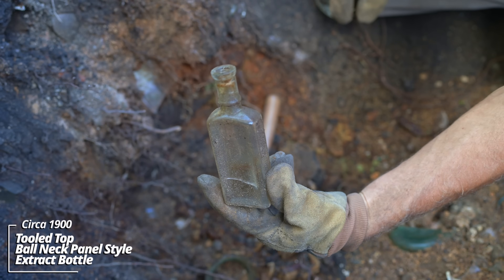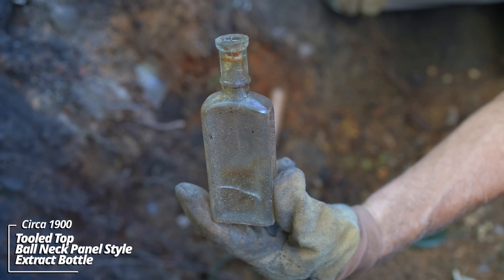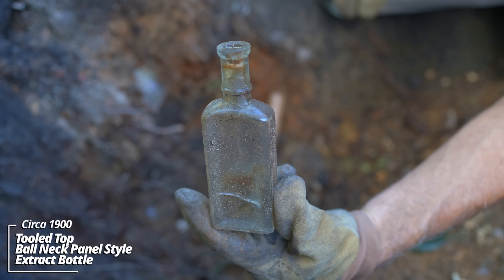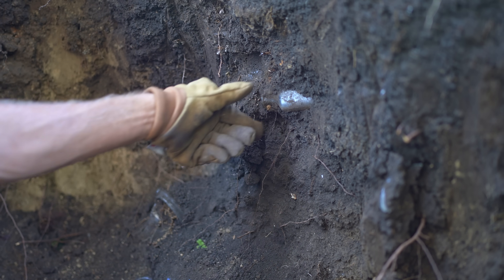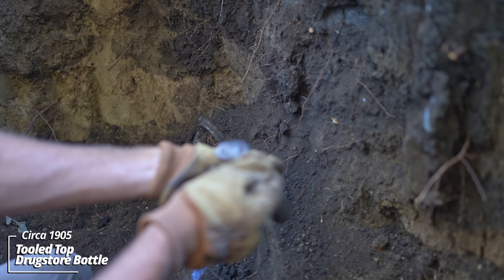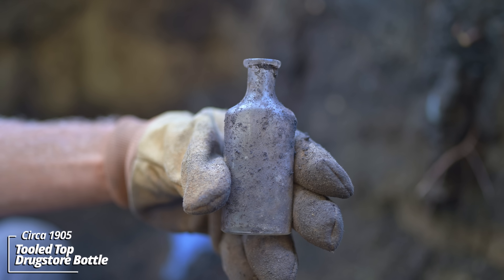A little extract or medicine - it's a ball neck panel style bottle. They were somewhat generic and could have held oils, medicines, extracts. Would have had a paper label on the front. I noticed this one just sticking out of the side here. Looks like a little prescription bottle - no embossing. The glass almost resembles a crown oval, a slightly different shape though.